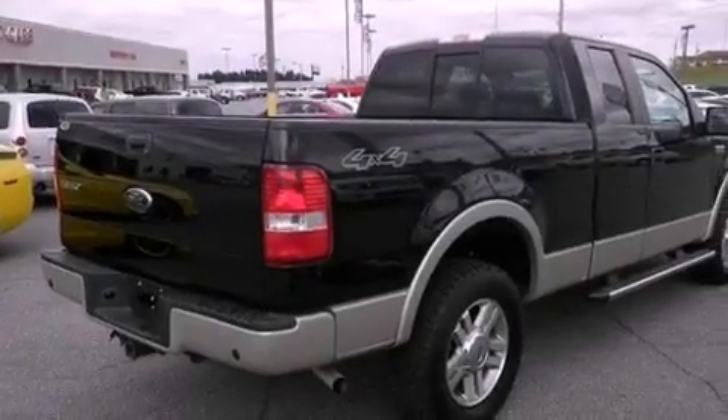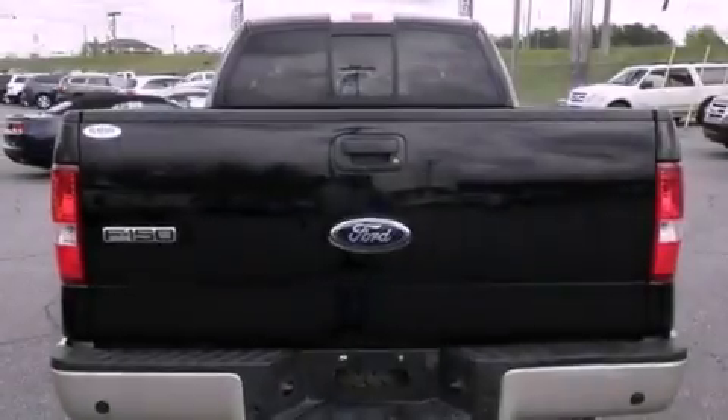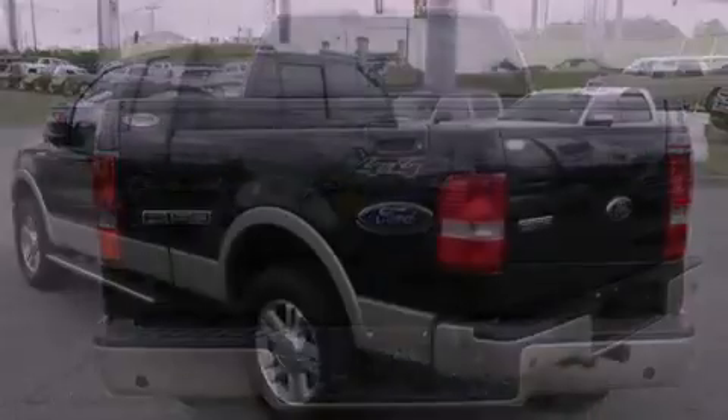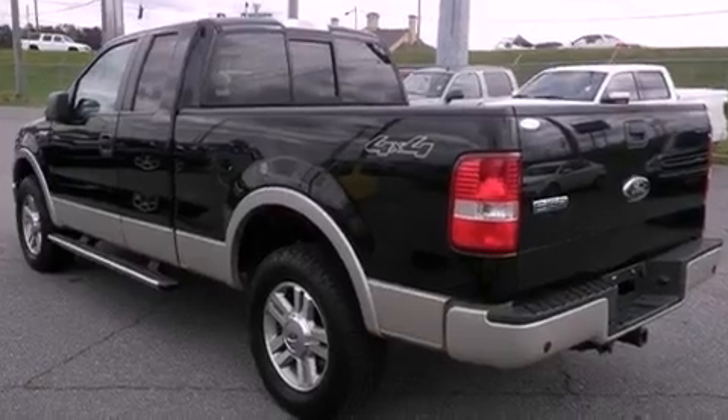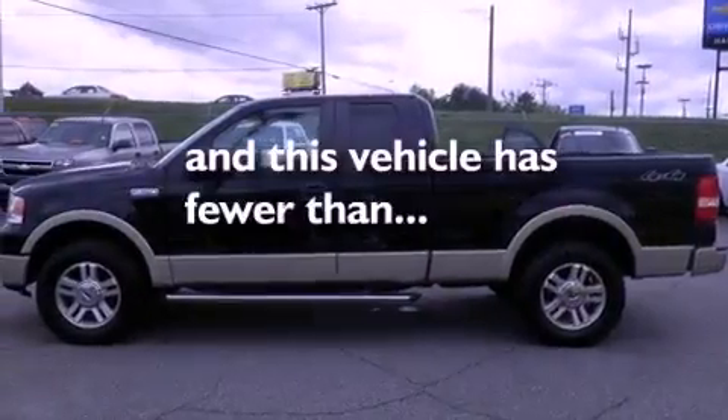Features include a double wishbone independent front suspension, a low-tire pressure indicator, an engine immobilizer theft deterrent system, a passenger side vanity mirror, disc brakes with an anti-lock braking system, air conditioning, and this vehicle has fewer than 69,000 miles on the odometer.